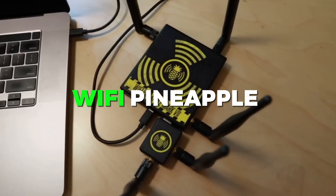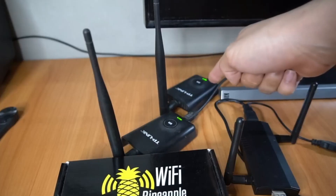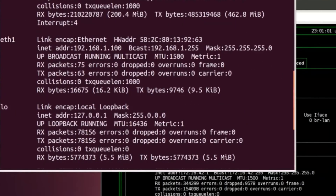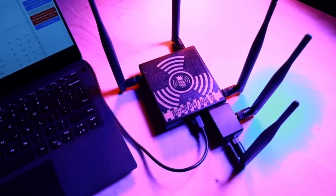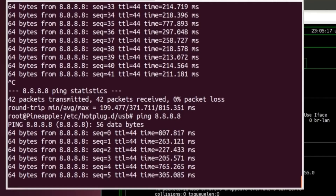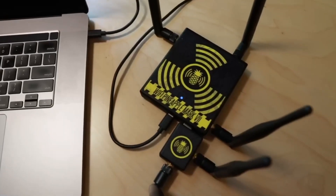Number 5: Wi-Fi Pineapple. The Wi-Fi Pineapple is a powerful hacking gadget widely used by ethical hackers and security professionals to test and secure wireless networks. If you're looking for a reliable and effective tool to enhance your cybersecurity skills, then the Wi-Fi Pineapple is definitely worth considering. Available on both Amazon and AliExpress, this gadget comes in a compact and portable design that makes it easy to carry around and use anywhere.